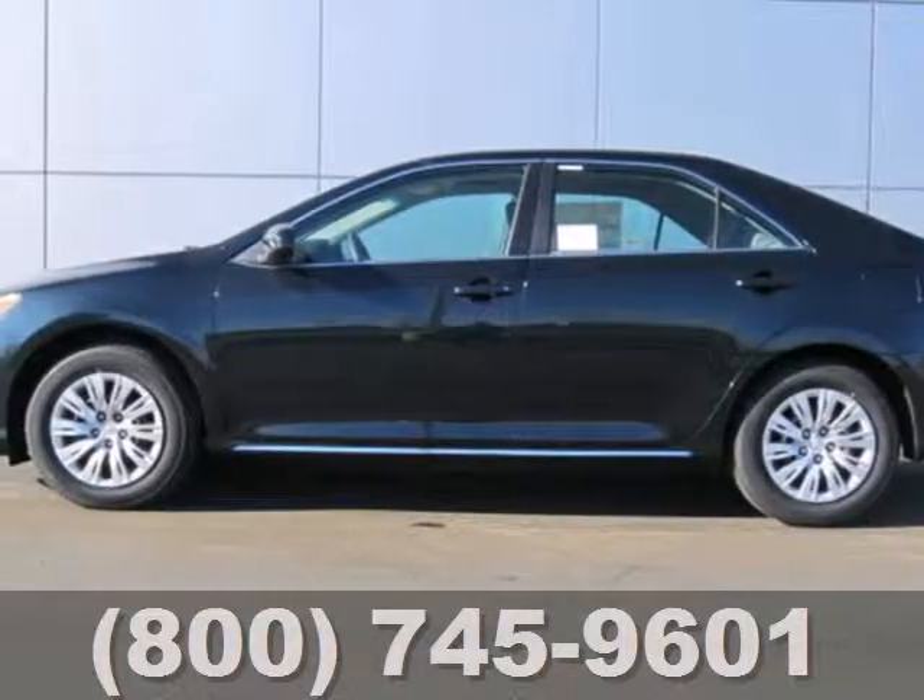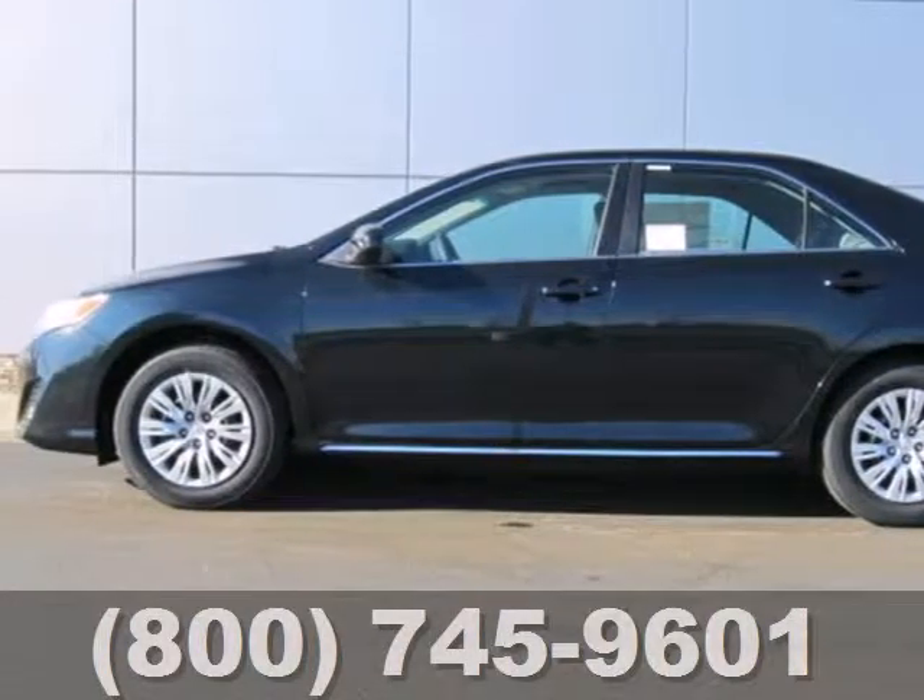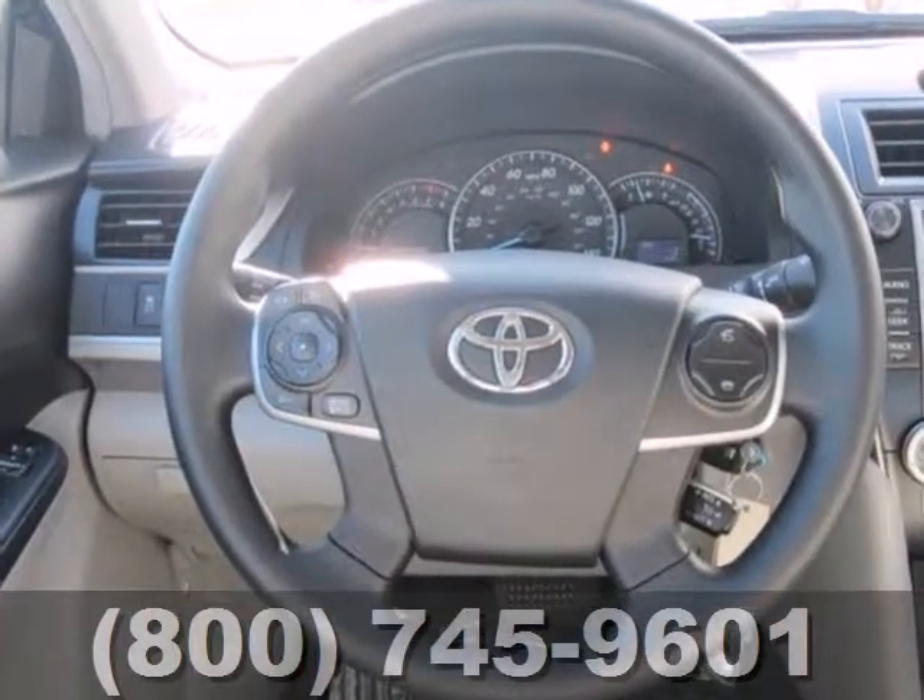Check out the ever popular 2012 Toyota Camry. The acclaimed Camry is a smart and economical choice.